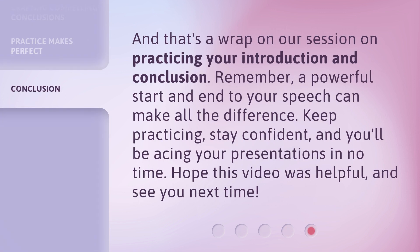And that's a wrap on our session on practicing your introduction and conclusion. Remember, a powerful start and end to your speech can make all the difference. Keep practicing, stay confident, and you'll be acing your presentations in no time. Hope this video was helpful, and see you next time.